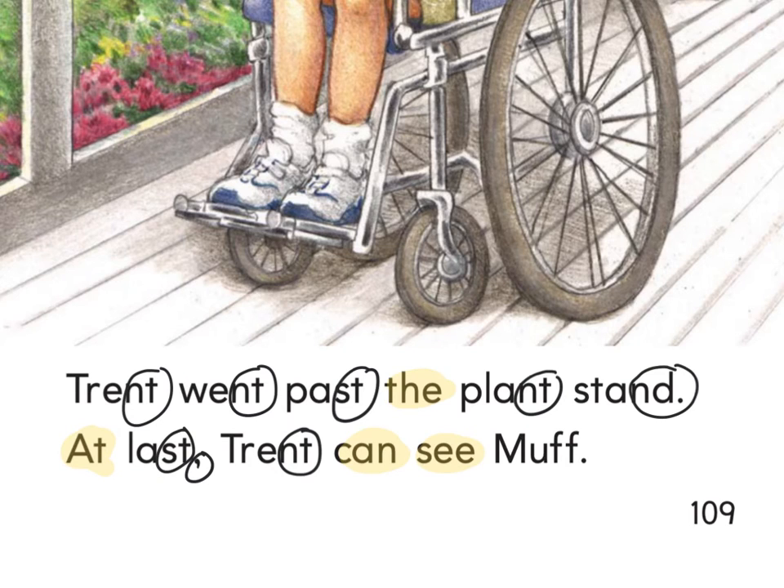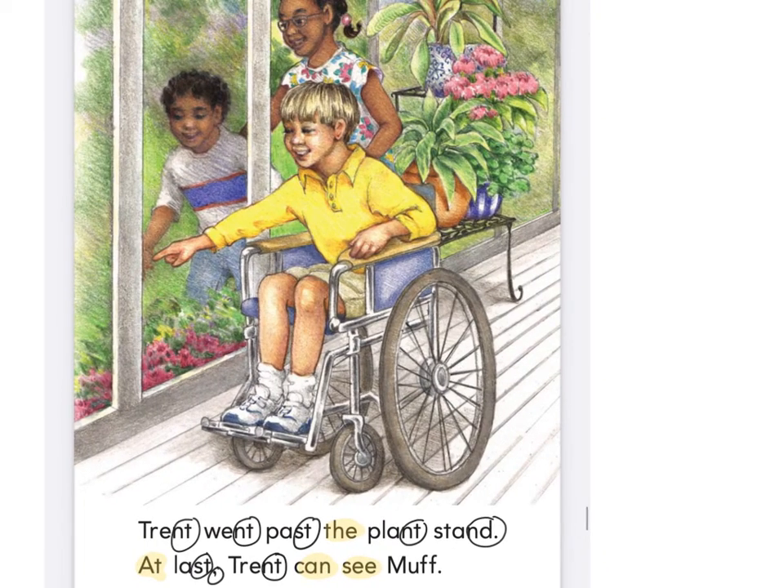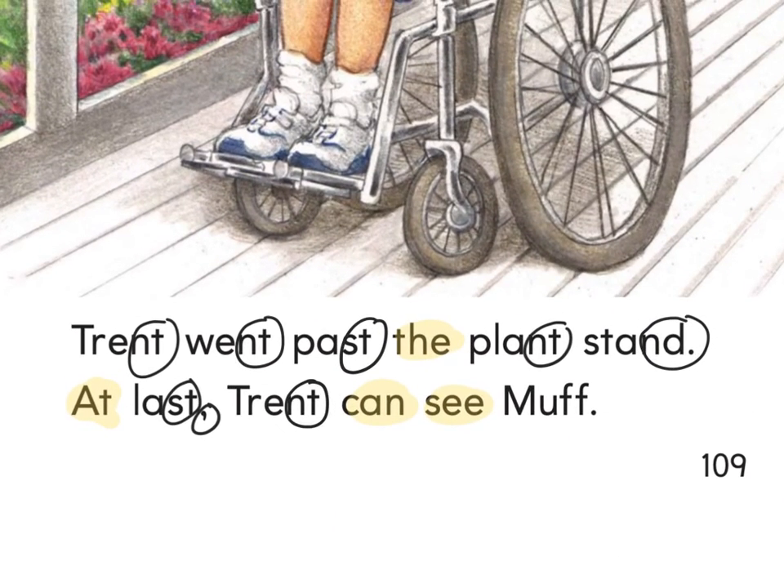What is a plant stand? Like where you put plants — a stand that you put the plants on top of. What does it mean if it says 'at last, Trent can see Muff'? It kind of means 'finally,' right? Like at last the movie was over, or finally we got to go to recess. So finally, after all this searching, they found the cat. Turn the page and look at the cutest picture — look at those little babies.